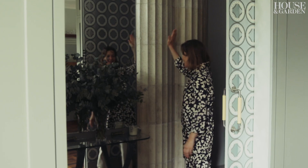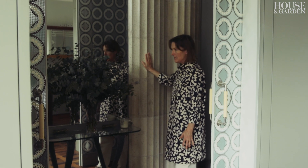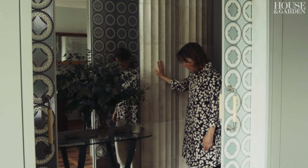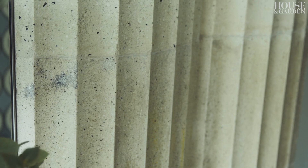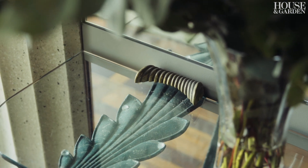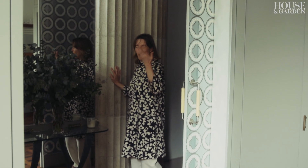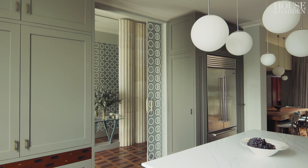Apart from the fact that we had these wonderful terrazzo column pieces which had originally been rescued from Lewis's department store in Liverpool. I mean, they're kind of modern, they're ancient — one minute you're thinking about Athens and the Parthenon and the next I don't know, you're in some sort of deco art club or whatever.